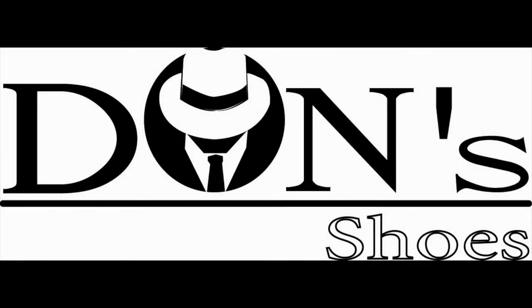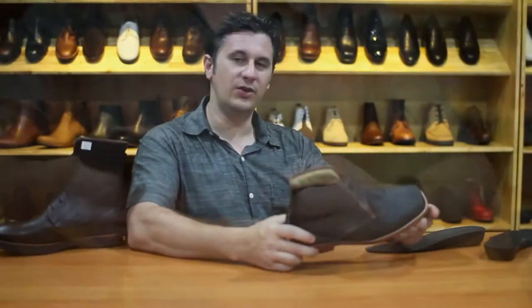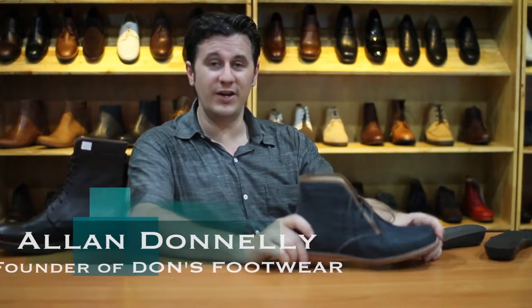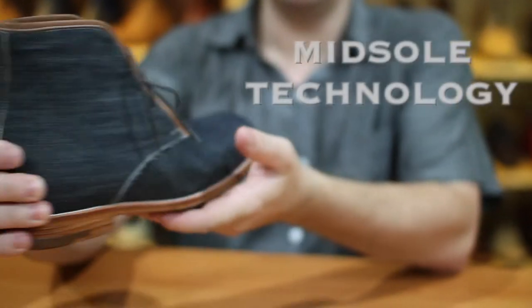Don's Footwear introduces midsole tech — a never before used technology in elevator footwear. Hello and welcome to Don's. I'm very happy to introduce our new concept shoe. We call it midsole tech.